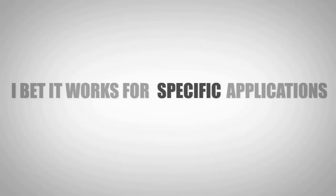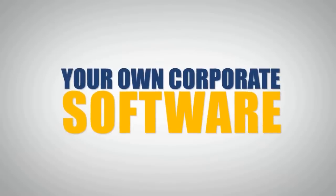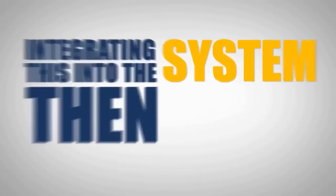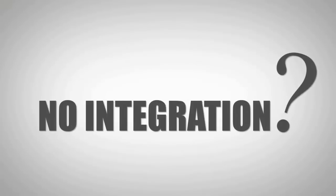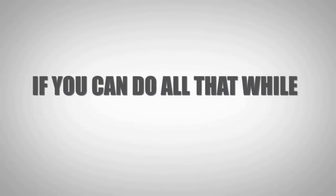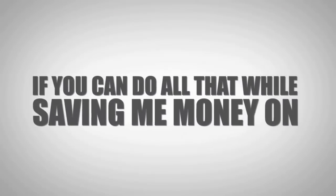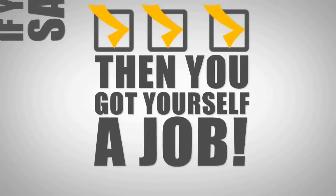I bet it only works on a few specific applications. No, it works on all applications — big applications like SAP, Oracle, Microsoft, and even your own corporate software. Then integrating this into our system must be a real pain in the neck. No, actually it requires no integration. No integration. All applications? Listen, if you can do all that while saving me money on software deployment, support, and training costs, then you got yourself a job.